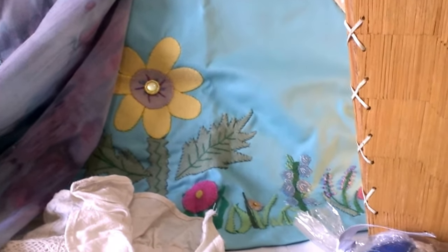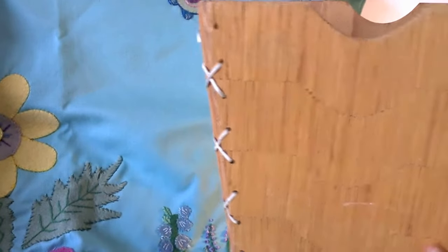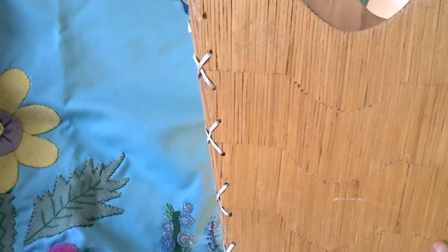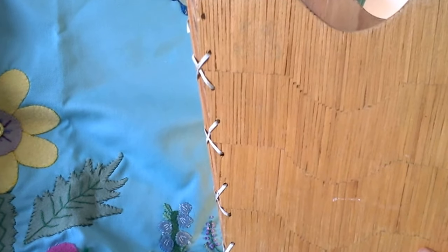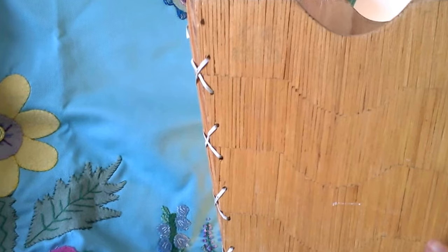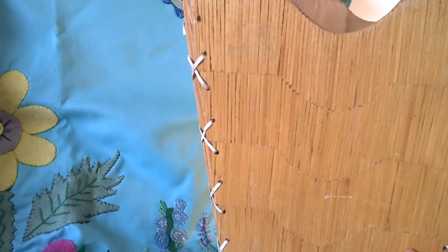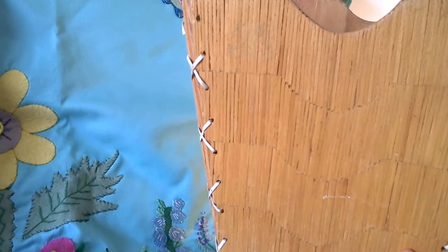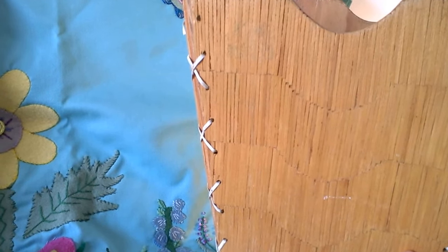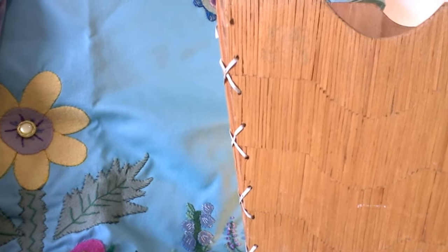Well, this waste paper basket — I forget which client made it — but in the woodwork room, clients would be improving standing tolerance and fine motor coordination. Some of the patients were even blind, learning how to use tasks and how to regain skills and function.